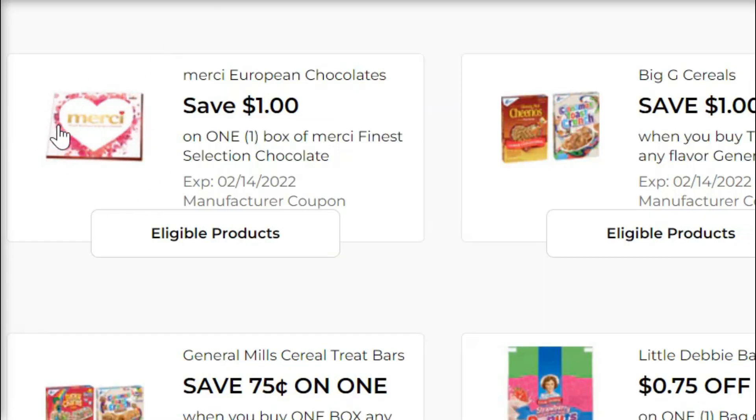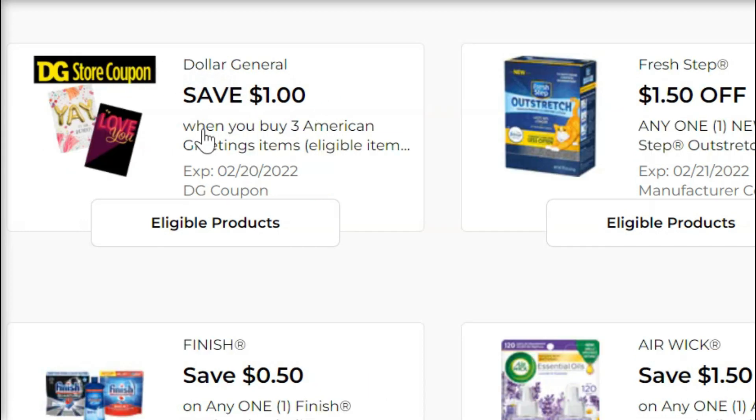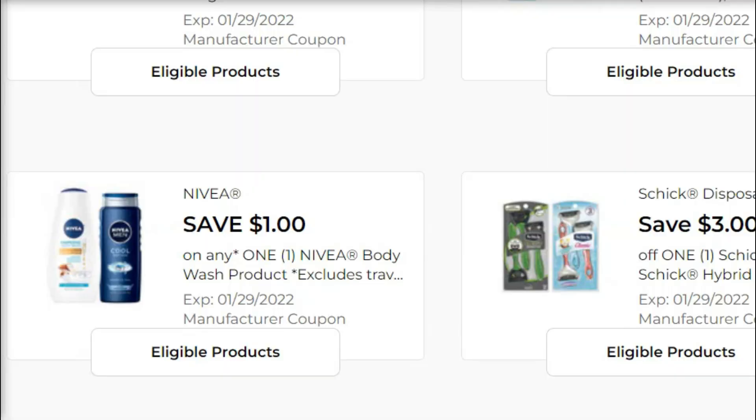Pick up one of these boxes of Merci European chocolates — they are five dollars and you've got a one-dollar-off coupon, making them four dollars. Then pick up three American Greetings cards. The coupon says they're supposed to be a dollar, but the ones they sell are actually only 50 cents a piece — it still works. So 50 cents times three is $1.50, take a dollar off, and that's just 50 cents for all three cards. Make sure you have your five-off-of-$25 coupon clipped.